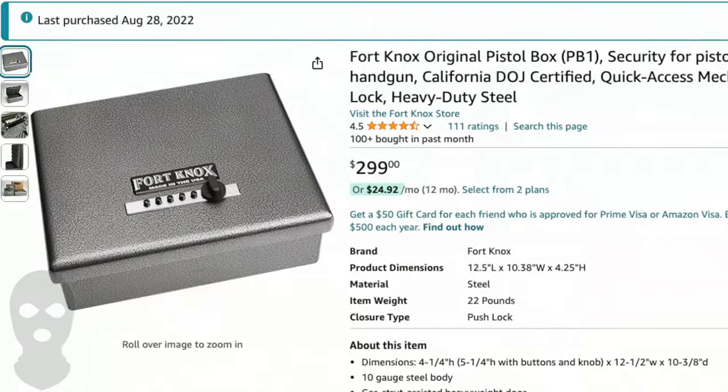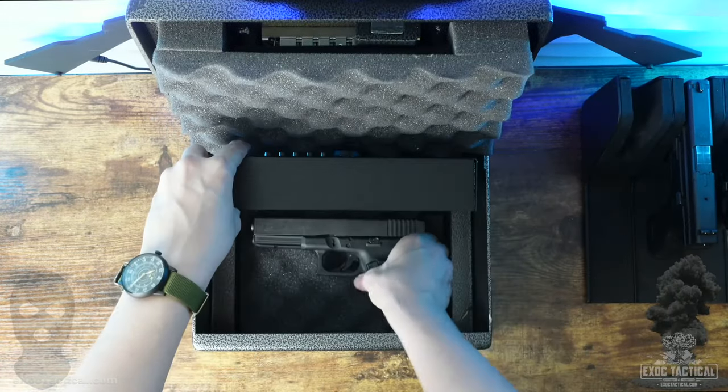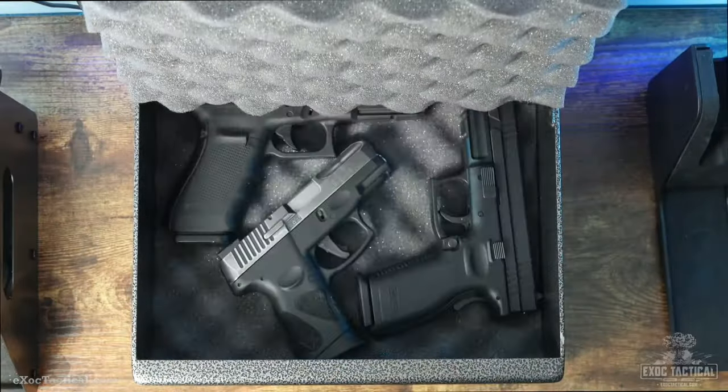This is the Fort Knox PB1 Multi-Gun Safe. Main features: when I lock my gun in a little tank of a safe, I want to know I can get it out. That's why I'm 100% sold on the Kaba Simplex Pushbutton Lock, which isn't cheap all by itself. Plus, Fort Knox has a lifetime warranty and is made in the USA.